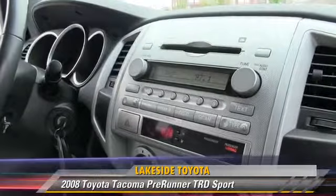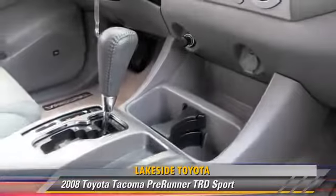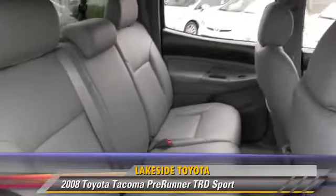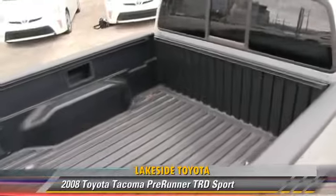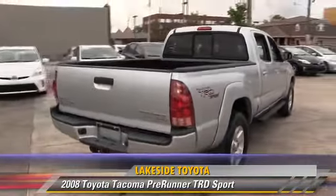This pickup truck gets up to 20 miles per gallon. This Toyota features a CD player, air conditioning, and ABS. Comfort and convenience features include power windows, power steering, and power door locks. Give us a call to schedule your test drive today.